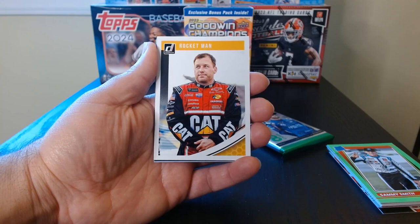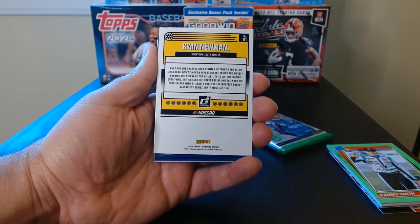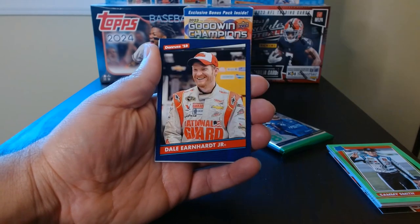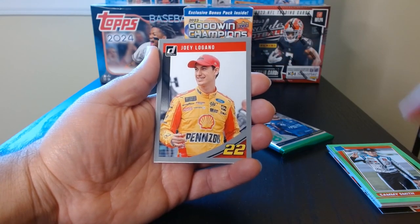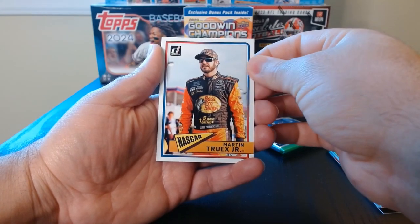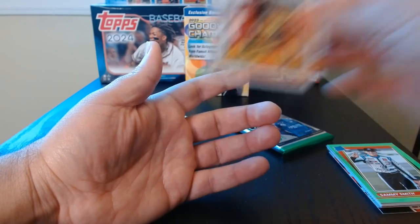Rocket Man — is this what they call this guy, Rocket Man? That's pretty solid. Ryan Newman. He listens to Elton John's Rocket Man! Cool. Dale Earnhardt Jr. Here we have a gray of Joey Logano. Martin Truex on what I guess is the retro look of the Donruss. Pretty nice.